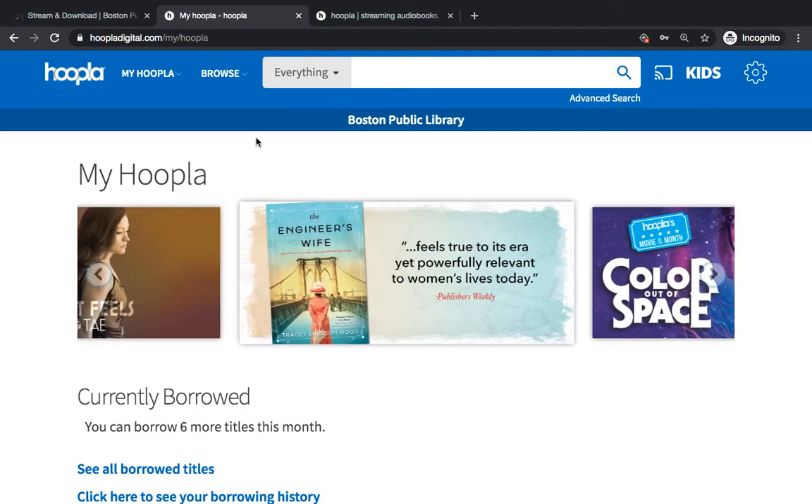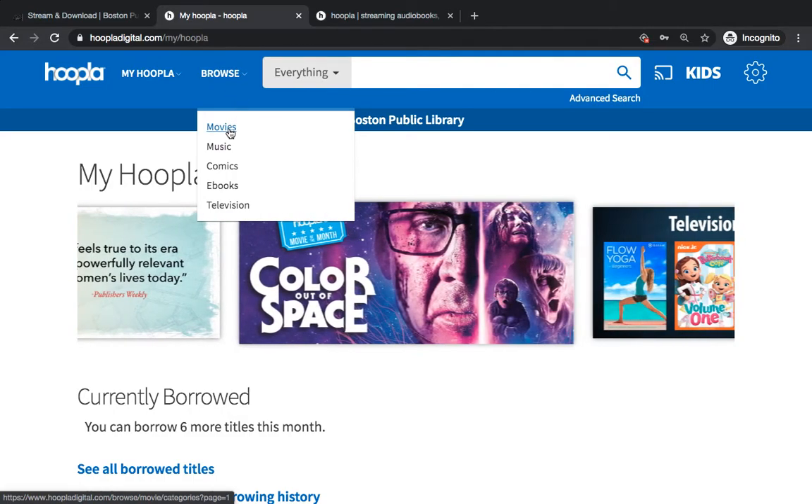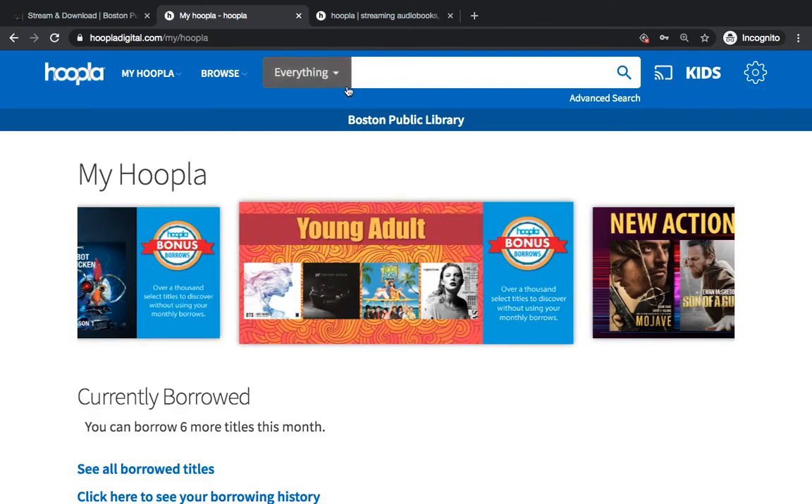If you want to get started with browsing, you can go up to Browse in the top menu and choose between Movies, Music, Comics, eBooks, and Television. Or you can also search in the main search bar at the top.